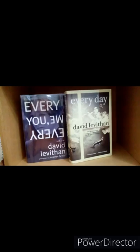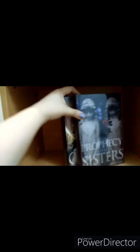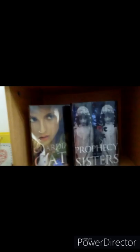Next is Everyday and Every You Every Me by David Levithan. Funny story — when I first started collecting, I kept reading his name as 'Leviathan' in my head because there's a book called Leviathan, and I confused the two. Good thing I never said it out loud, because that would have been really embarrassing for someone who calls herself a book collector.